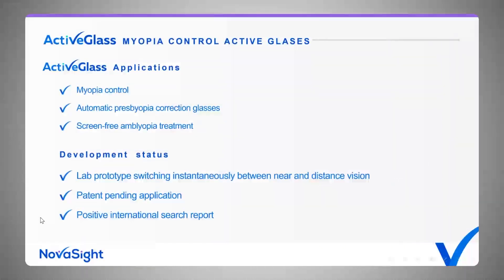This technology can be used not only for myopia control. We can also use it for automatic presbyopia correction — correcting vision for far and near automatically by tracking the distance to the object. It can also be used as a screen-free amblyopia treatment. Development status: we have a lab prototype already switching instantaneously between near and far distance, and a patent pending application which received a positive international search report.